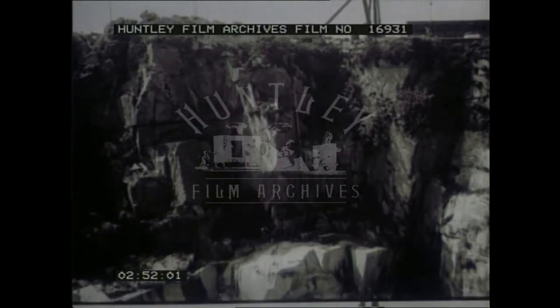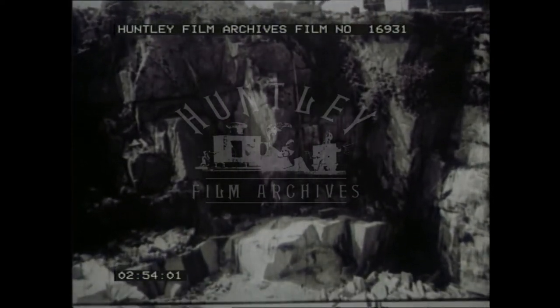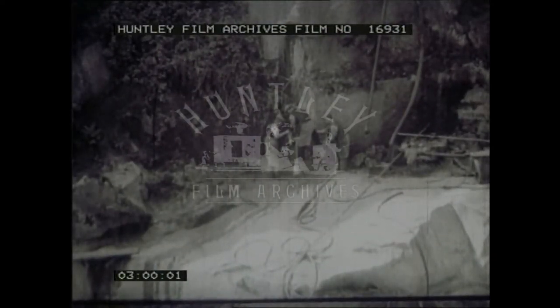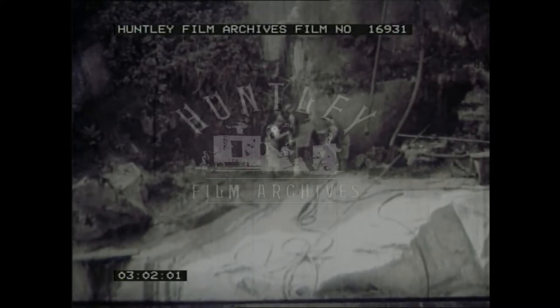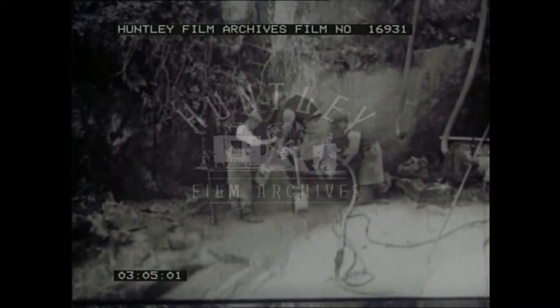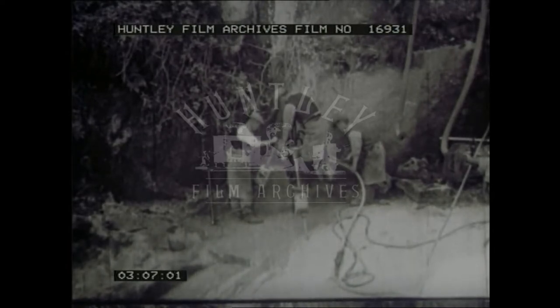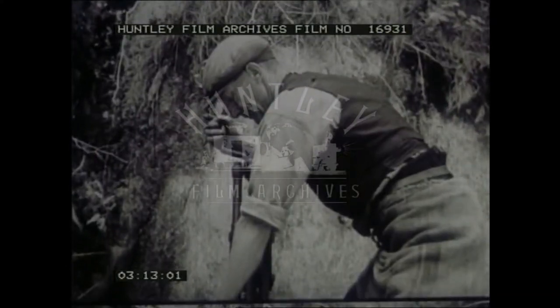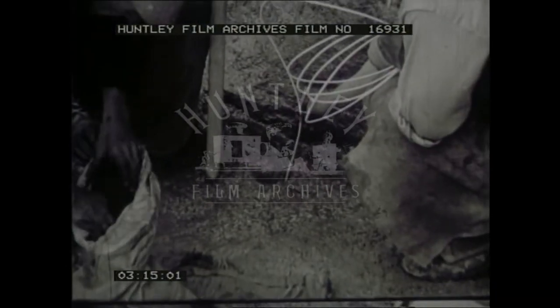Granite was once a molten mass deep below the Earth's surface. As it cooled very, very slowly under enormous pressure, its constituent minerals — feldspar and mica — gradually crystallized. Quartz, the hardest constituent of all, was the last to reduce. Hence it acts as the cement which binds the rock together and determines its well-known qualities of extreme toughness and permanence.